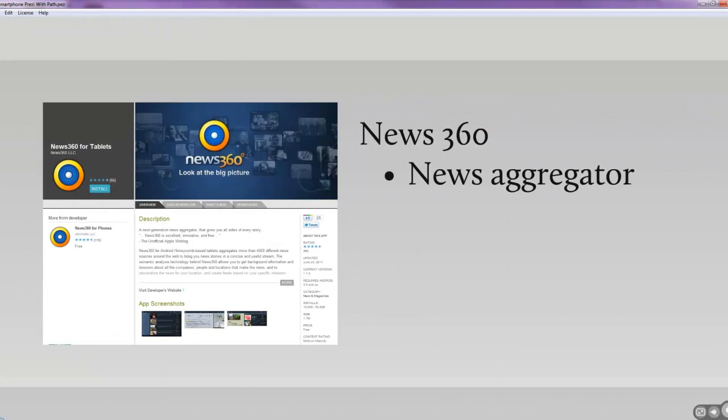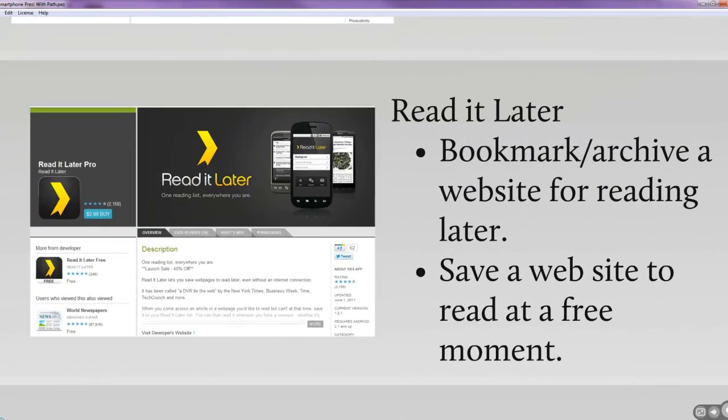I like to read the news. I really like Google News because it aggregates news from different topics, but News 360 is really nice on the smartphone or tablet. I don't use Read It Later a lot because I've found Evernote, but Read It Later allows you to bookmark and archive a website — not just bookmark it, but actually store the content so it's available later on your phone even if you don't have internet access.